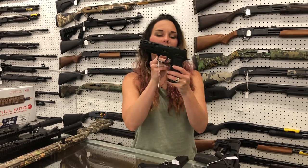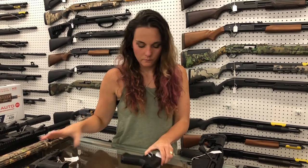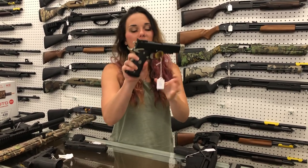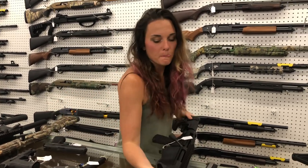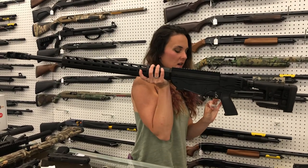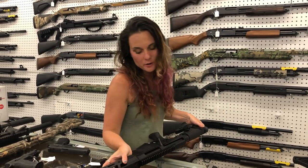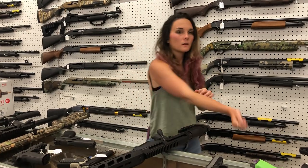Sig P320 AXG model in 9 millimeter — they are optic cut and the slides are also ported. Sig X10 10 millimeter — made it back. Garrison 10 millimeter with the compensator y'all — she's gonna be 630. Ruger Precision, the big girl here, in 300 Win Mag — she's gonna be 1,720. I've got 300 Win Mag, 338 Lapua, and 6.5 Creedmoor all in stock.